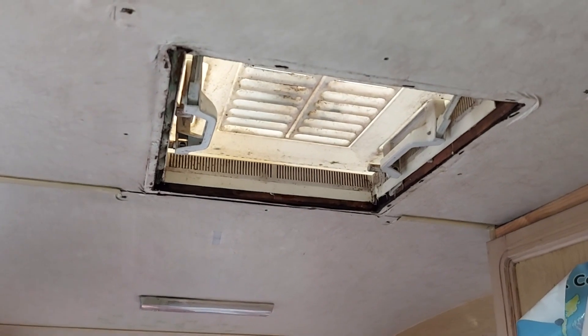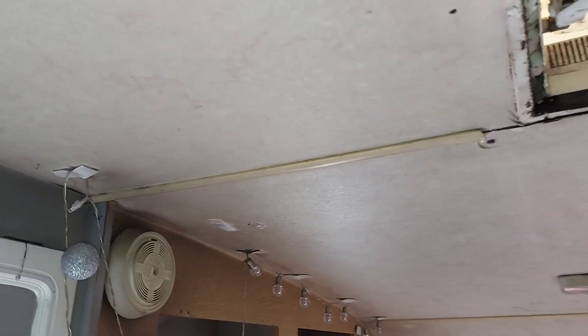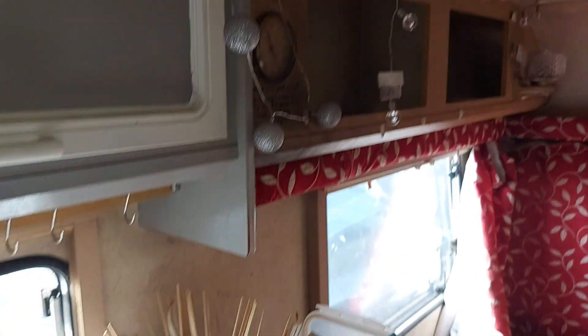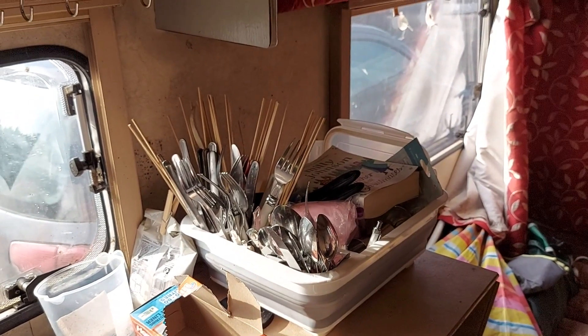Now, we have a leak here as well. The skylight really shouldn't be there, frankly, given the amount of water that pours through it. That water also comes along that seam, drips down there, and lands on the knives and forks, which does slightly annoy the Michelin star chefs.